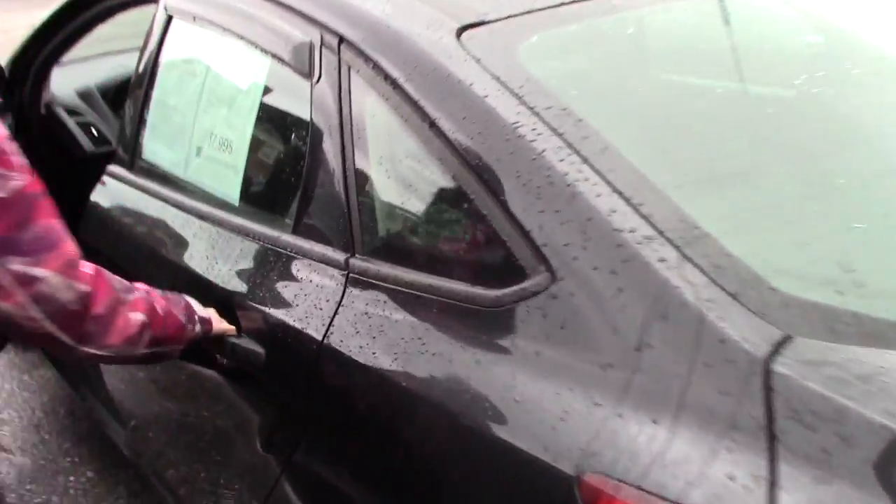Now taking a look in the back seat, three-seater, black and gray with gray trim fabric. Taking a look in the front, you have your automatic mirrors and windows.